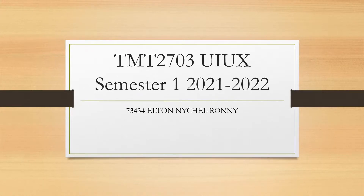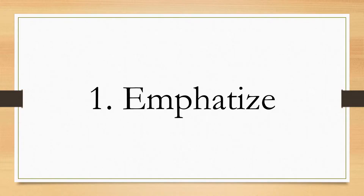Hello, my name is Altonisha Roni with the matrix number 73434. For today I will be holding a presentation for my UI UX project. The first step for this project is that I will have to empathize.